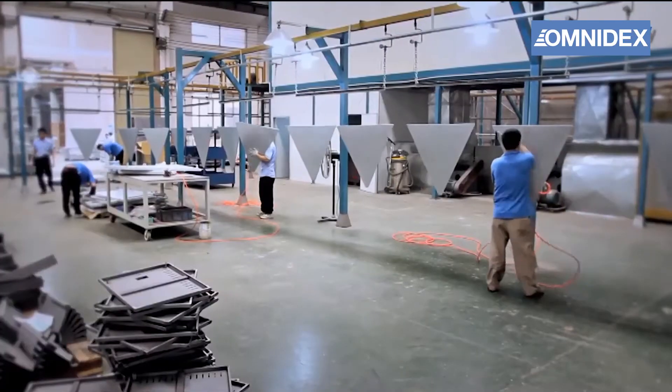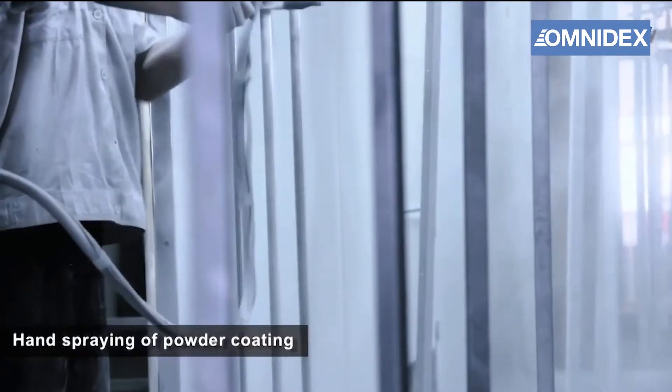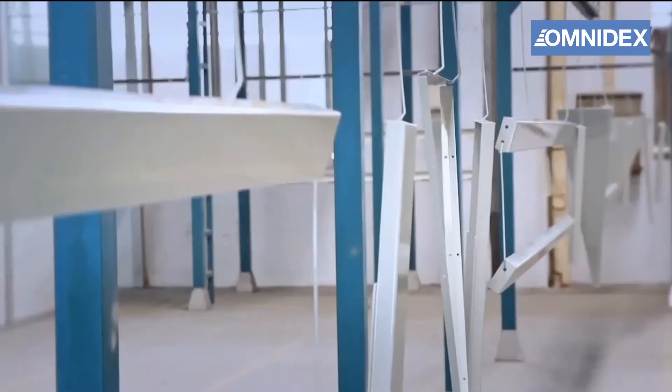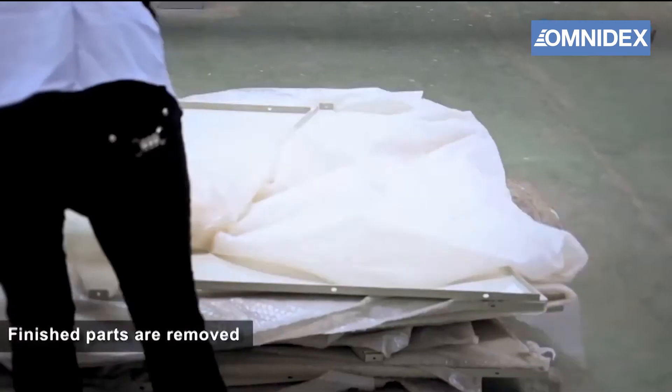Powder coating is one of the popular finishing processes we specialize in. Our powder coating workshop can produce high-quality powder coating with excellent durability and corrosion resistance.